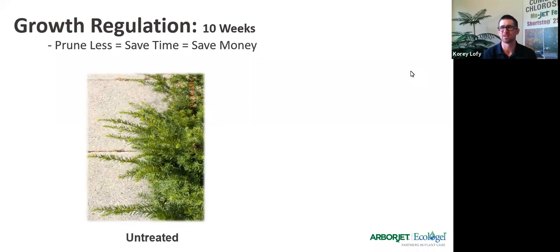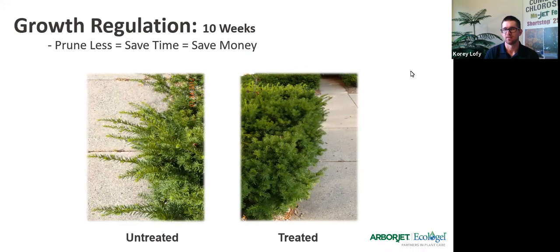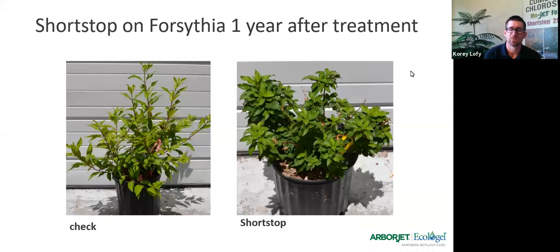Shortstop will work a little differently depending on what species it's in — it will do the same hormone change regardless, but some species are more sensitive than others. Even after 10 weeks, some of the yews will be regulated, though you'll need a little bit more product on evergreens and yews. This is forsythia in a container plant — you can see just by looking at it that it looks a lot better kept together and more maintained, even though it hasn't been altered other than a treatment.